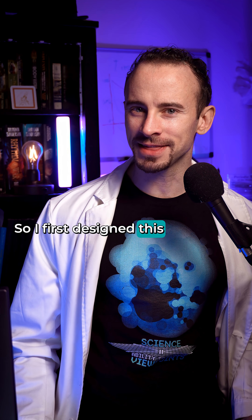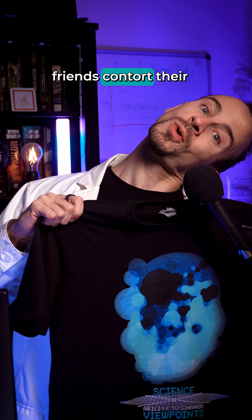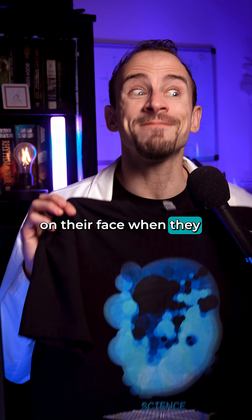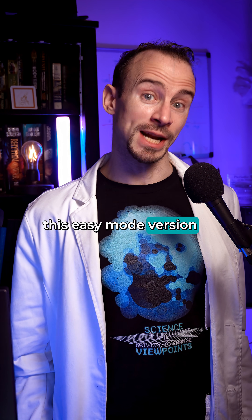So I first designed this as the upside-down version, and I loved watching my friends contort their faces trying to figure out what it was. And the look of wonder on their face when they finally get it is priceless. But I decided to make this easy mode version as well.